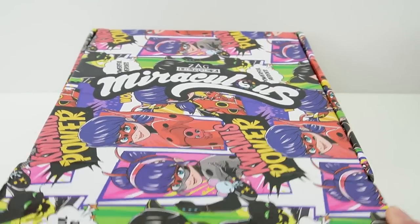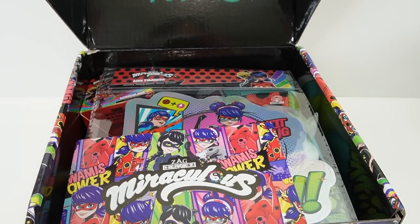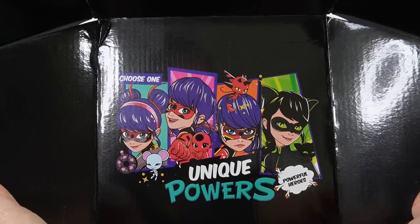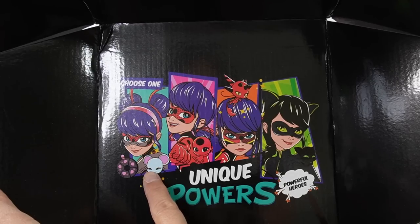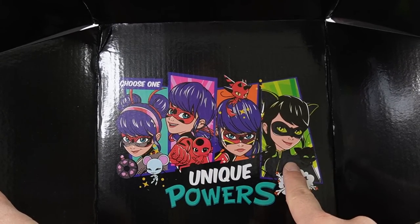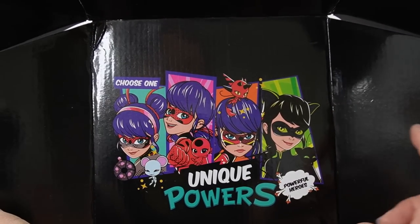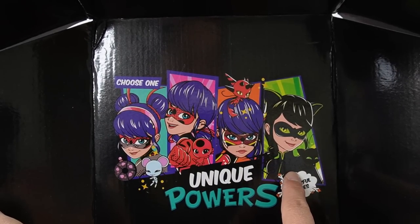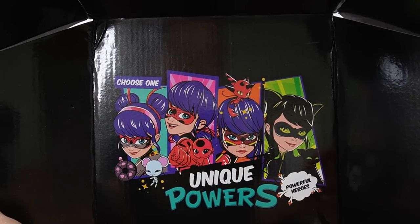Let's go ahead and open it up and see what's inside. On the top of the box there's a really beautiful image with Marinette as different heroes — Multibug, Ladybug, Dragonbug, and Lady Noir. If you had to choose one, who would you choose? I find it so difficult because I love all of them. I really like Lady Noir's outfit, but of course there's always the classic Ladybug.